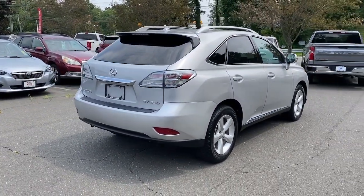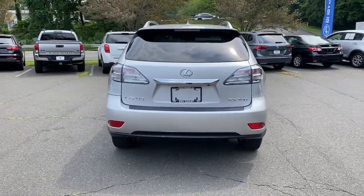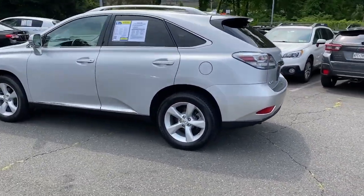Navigation system, keyless entry, moonroof, power passenger seat, woodgrain interior trim, heated mirrors, backup camera, fog lamps, power driver seat, electronic stability control.